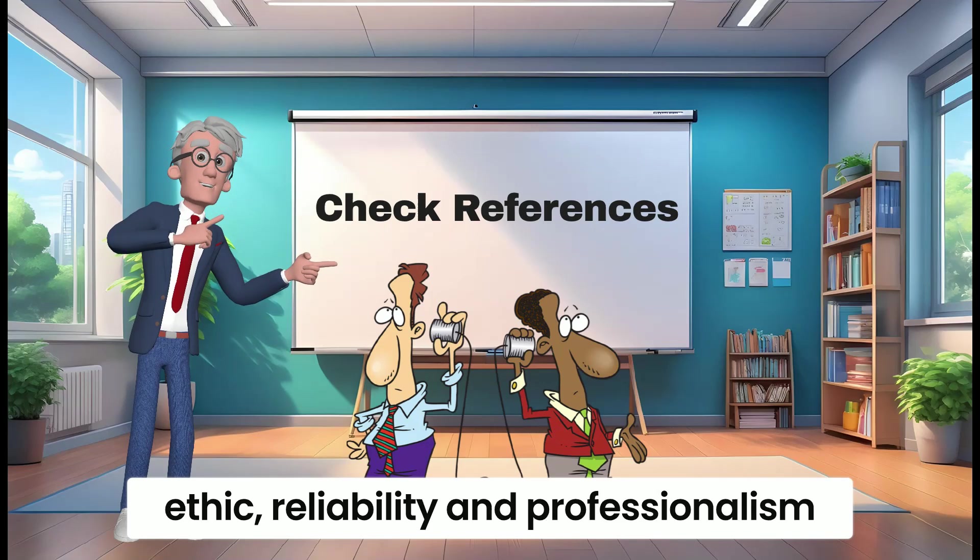Evaluate communication and interpersonal skills. A bookkeeper will be interacting with you, your employees, and potentially your clients. It's essential to assess their communication and interpersonal skills to ensure they can effectively communicate financial information and work well with others.